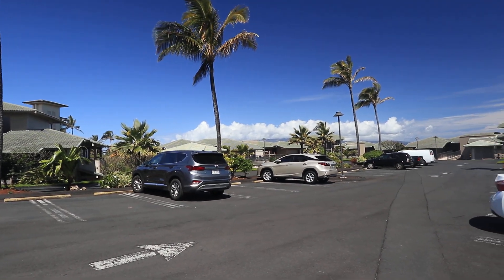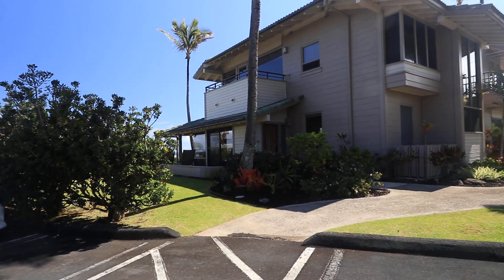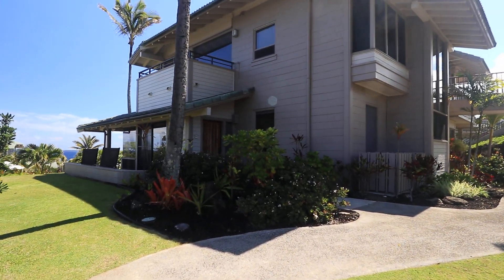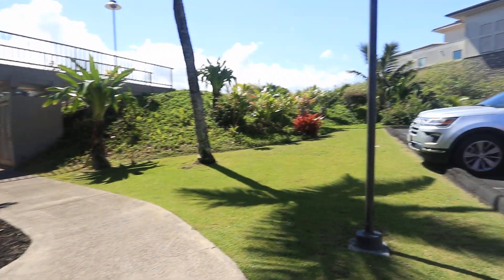Here we are at the Bay Villas. This is a development that was built out in 1977. It's on the coastline. This is the 33 building, and you can see right off the street it's single level living or access.